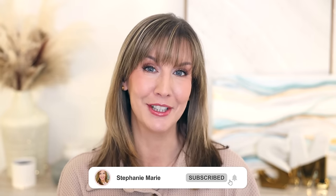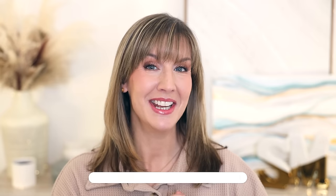Welcome back to my channel. Welcome if you're new, and let's get started and see if some of these drugstore makeup dupes can save you some money.